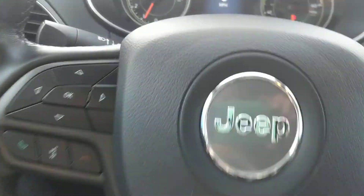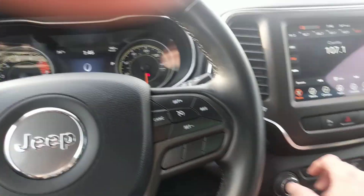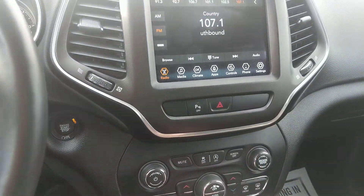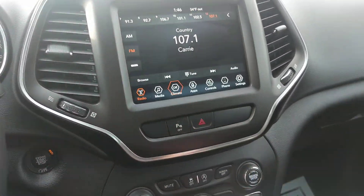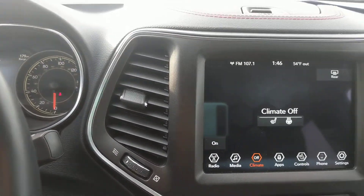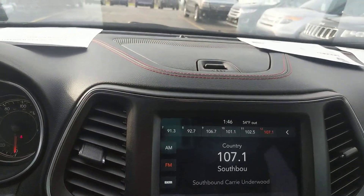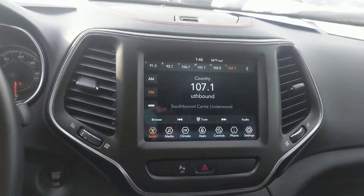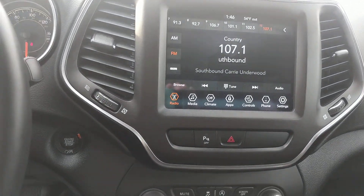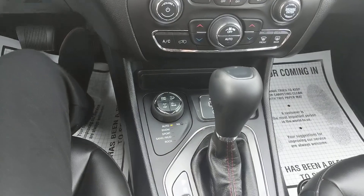Steering wheel mounted controls — Bluetooth is in here. You do have the oversize touch screen radio. You have heated seats and heated steering wheel. Apple CarPlay and Android Auto are in here. Leather wrapped steering wheel and shift knob in the middle.